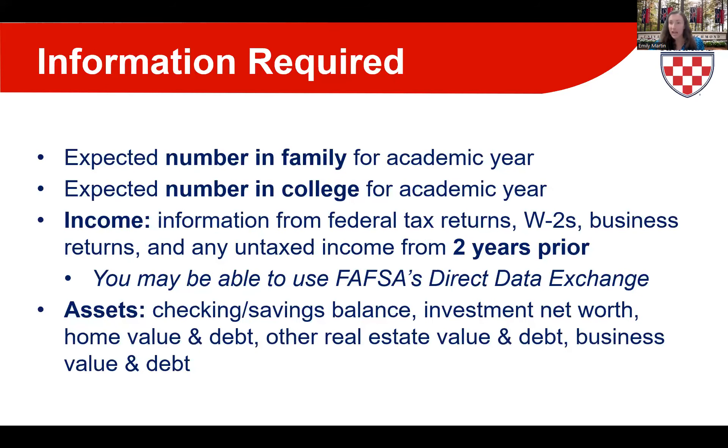To prepare for filling out these forms, these are the four key sections: the expected number in your family for the academic year, the expected number in college for the academic year, income from two years prior (2022), and current assets. When filling out the FAFSA, after giving consent and approval, you may be able to use FAFSA's direct data exchange, which automatically imports your tax information from the IRS into the FAFSA, making it easy to complete.